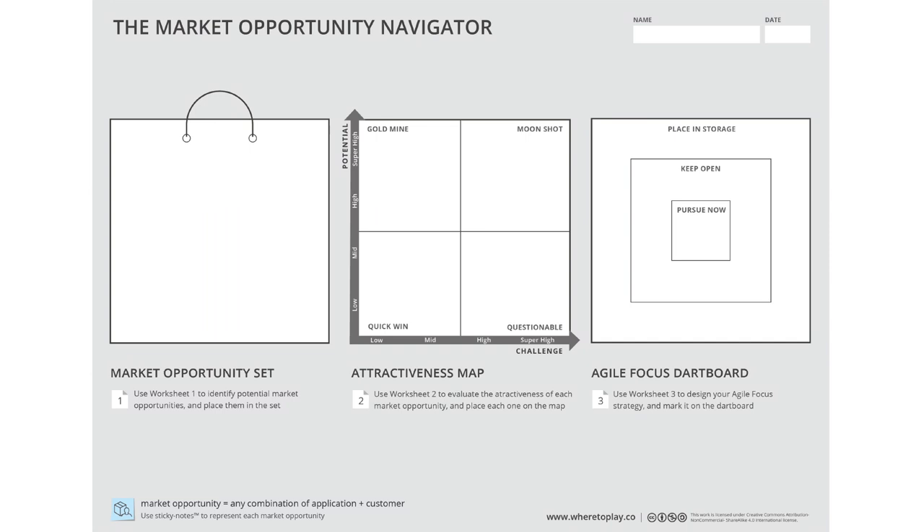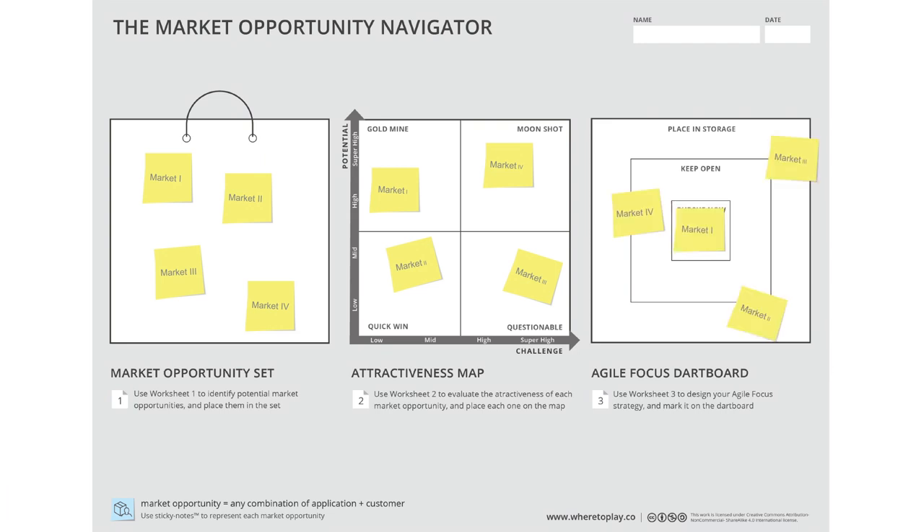The Navigator is a simple and solid framework that helps you map out your market opportunities and set your strategic focus smartly. It includes three simple steps: identifying different target markets to generate your market opportunity set; evaluating these opportunities to create your attractiveness map; and prioritizing these markets to set your agile focus strategy.